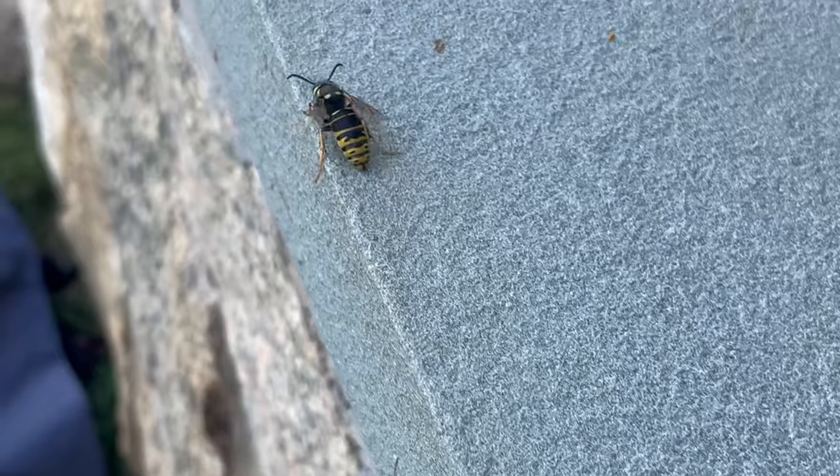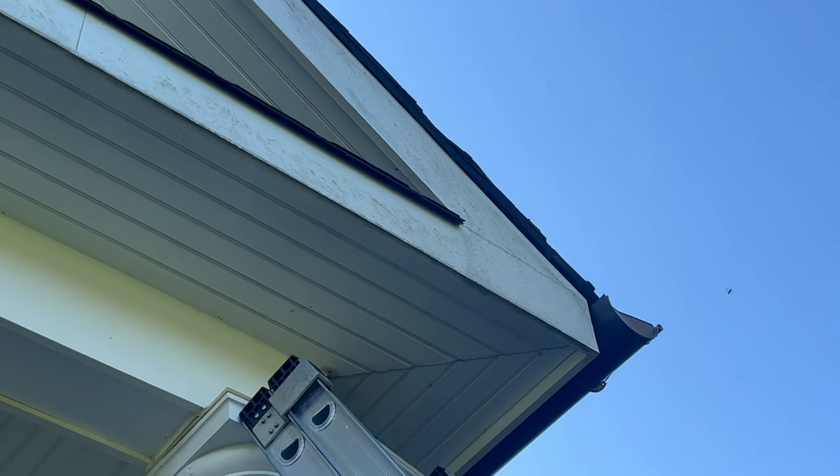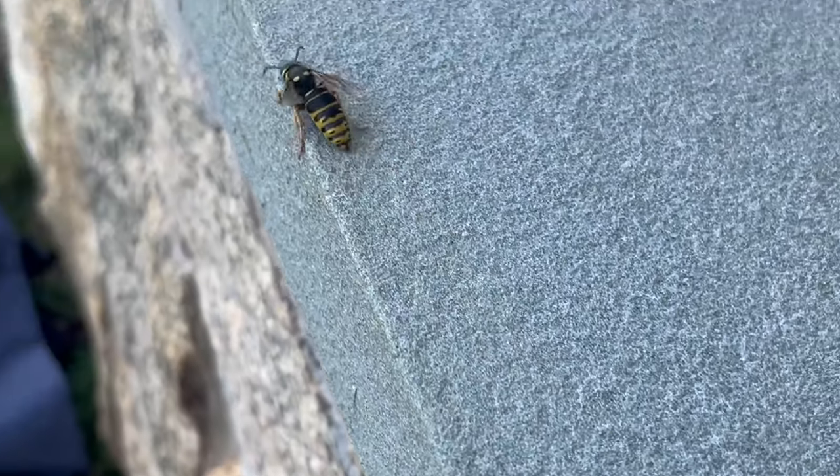A few minutes later, we're going to apply a liquid residual to this area, which will eliminate any other Yellow Jackets that return to this area, as well as prevent them from building another nest.